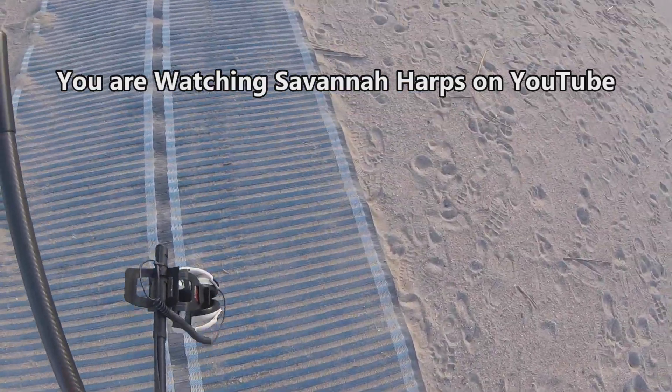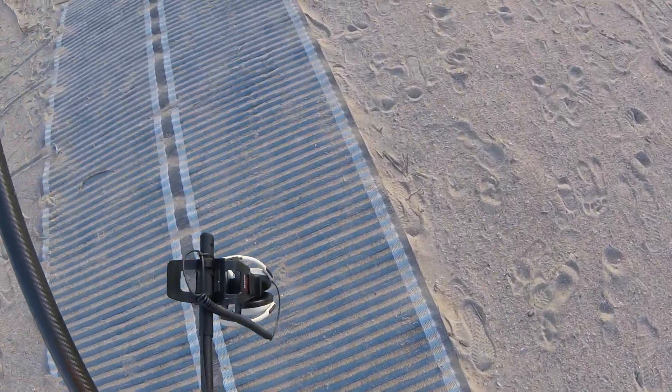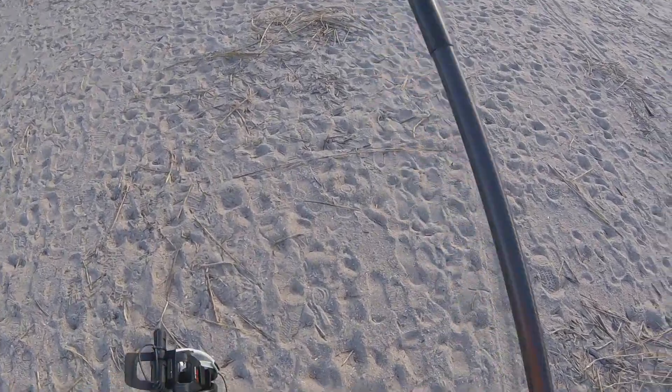The beach. Windy, cold, but nice morning. Low tide was about an hour and a half ago. I'm going to see how it goes with the XB, or the Manticore Extreme Scoop Titanium Sand Shredder Sand Scoop.